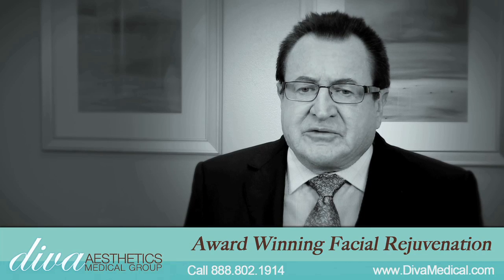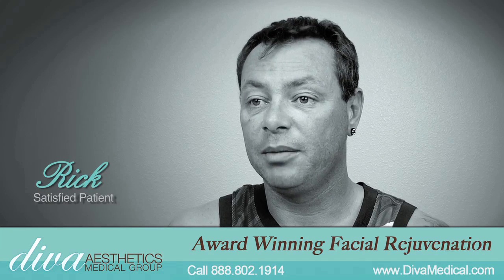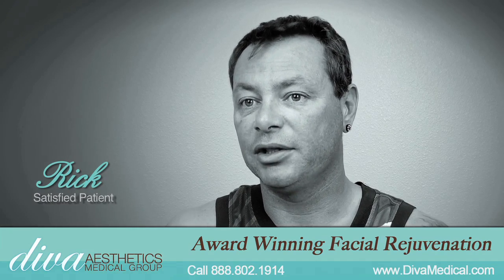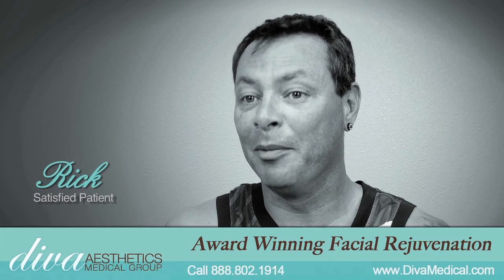We're getting dramatic, dramatic results, far better than I ever expected. The people that haven't seen me for a long time especially notice the change in my face — they're like, wow you look a lot younger. I mean, I'm a grandfather and I'm definitely trying to hide the fact that I'm a grandfather.